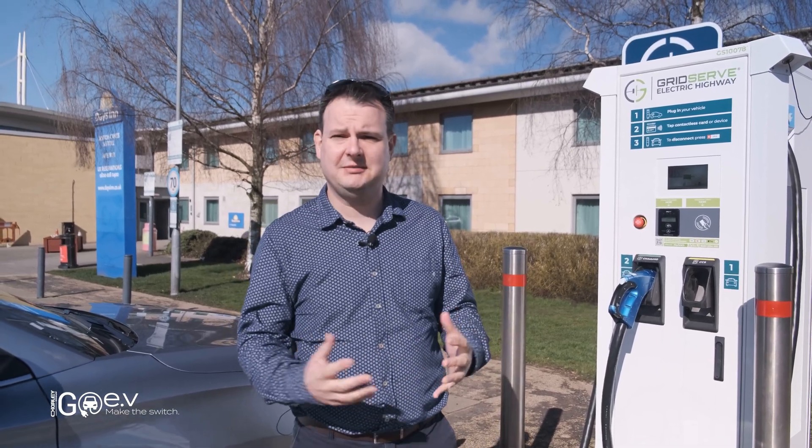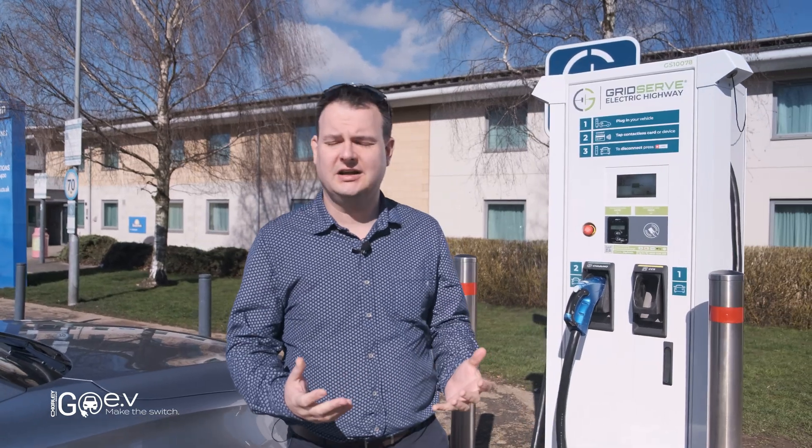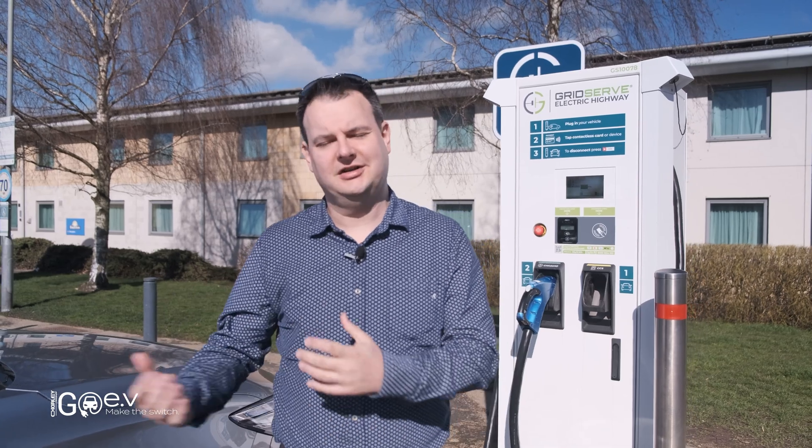We've stopped with 21% battery and we're already up to 40%. So we're going to see how quickly the car charges and then get on our journey and show how the car likes to drive on the motorway.